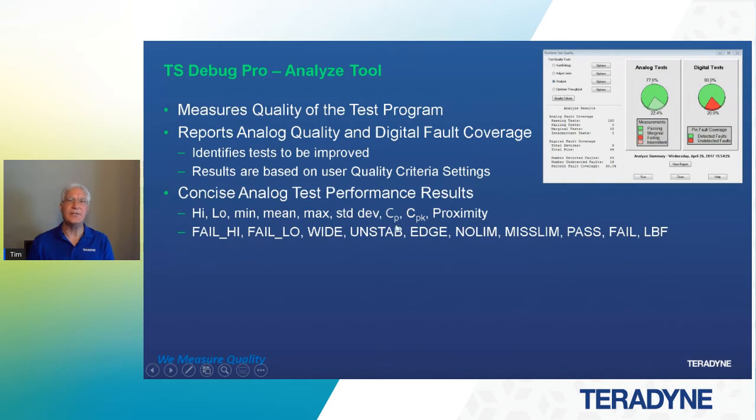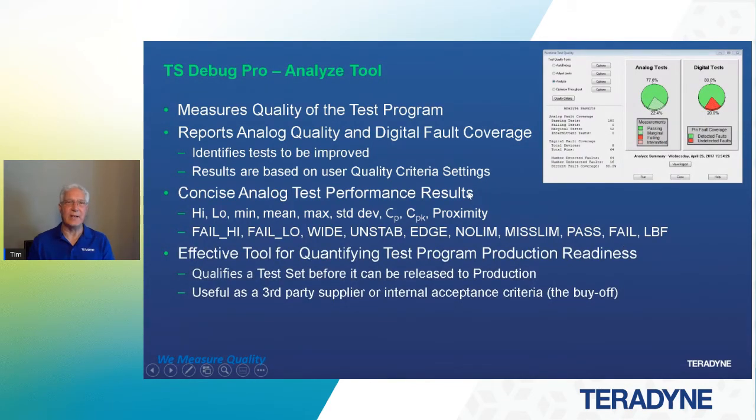The measurement metrics in this report are very concise for performance results. It shows you the high, low, min, mean, max, standard deviation, CP, and CPK. It's all calculated for you, as well as the proximity — we're taking the hard work out of the calculations. If we don't meet any of these metrics set in the quality criteria, it's going to tell us: are limits wider than the bill of materials states? Is it an unstable test based on the CPK metric? Is it close to the edge because proximity is already 20% high or 20% low? Is it missing a limit, or does the test pass when the board is lifted from the fixture? The analyze tool is an effective tool for quantifying test program production readiness and gauging test quality.